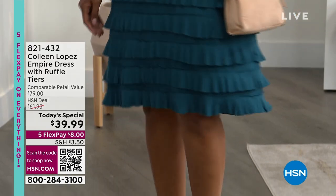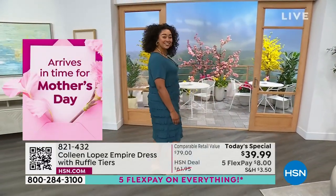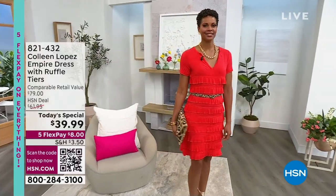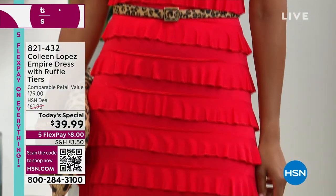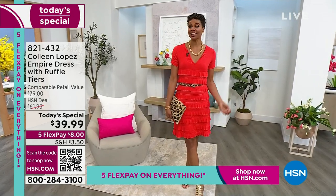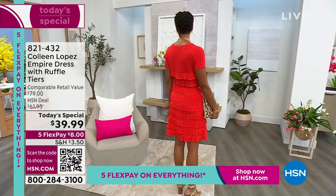People have worn this to showers, weddings, traveling, special parties — it's very versatile. It'll arrive in time for Mother's Day. I wore it to the Indy races in black. Here's Victoria in the red — what size are you wearing? I'm in the small and it fits perfectly, not too clingy, plenty of movement and flow. It feels like your favorite t-shirt but dressy.